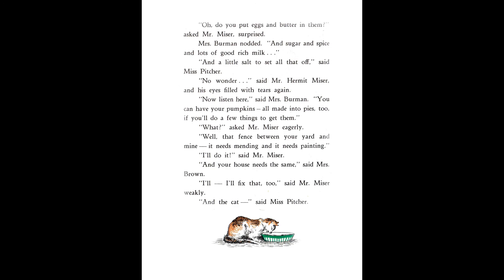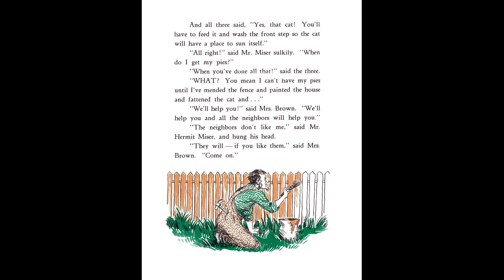"No wonder," said Mr. Hermit Miser, and his eyes filled with tears again. "Now listen here," said Mrs. Berman. "You can have your pumpkins, all made into pies, too, if you'll do a few things to get them." "What?" asked Mr. Miser eagerly. "Well, that fence between your yard and mine, it needs mending, and it needs painting." "I'll do it," said Mr. Miser. "And your house needs the same," said Mrs. Brown. "I'll fix that, too," said Mr. Miser weakly. "And the cat," said Miss Pitcher. And all three said, "Yes, that cat. You'll have to feed it, and wash the front step, so the cat will have a place to sun itself." "All right," said Mr. Miser sulkily. "When do I get my pies?" "When you've done all that," said the three. "What? You mean I can't have my pies until I've mended the fence, and painted the house, and fattened the cat, and—" "We'll help you," said Mrs. Brown. "We'll help you, and all the neighbors will help you." "The neighbors don't like me," said Mr. Hermit Miser, and hung his head. "They will, if you like them," said Mrs. Brown. "Come on."